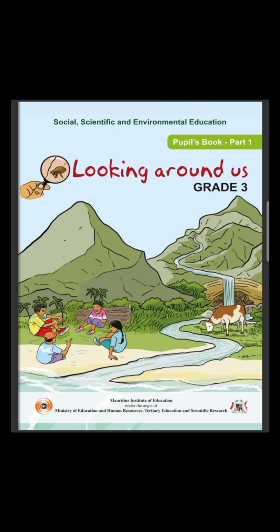Hello students, hope that you're safe and fine. Welcome back to our SSE class. Today we will be using the same book, that is the part 1 book. So be ready with your book, copy book and your pencil case.